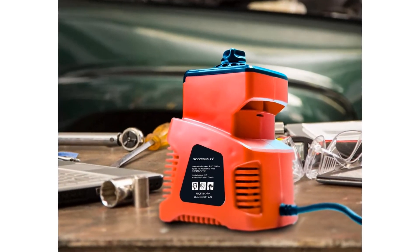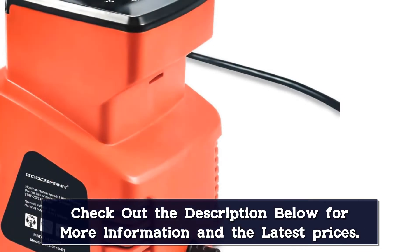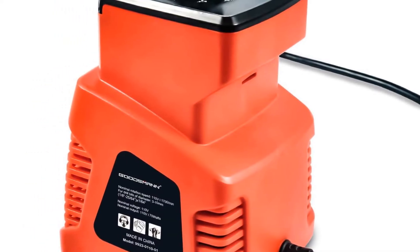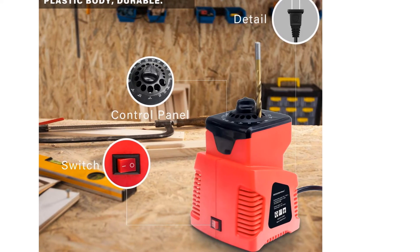It has a sharpening width from 1/8 to 25/64 inches, making it suitable for most drill bit sizes. Because of its high-strength engineering plastic body, this drill bit sharpener lasts pretty long. Being durable, it can handle heavy-duty tasks as well. It is compact in design so you can carry it anywhere you want.